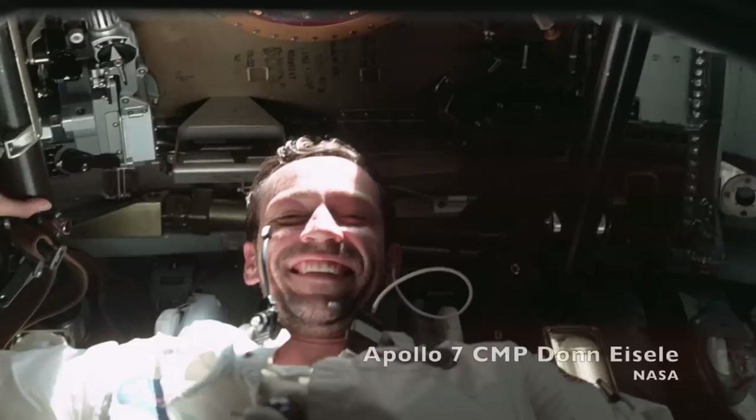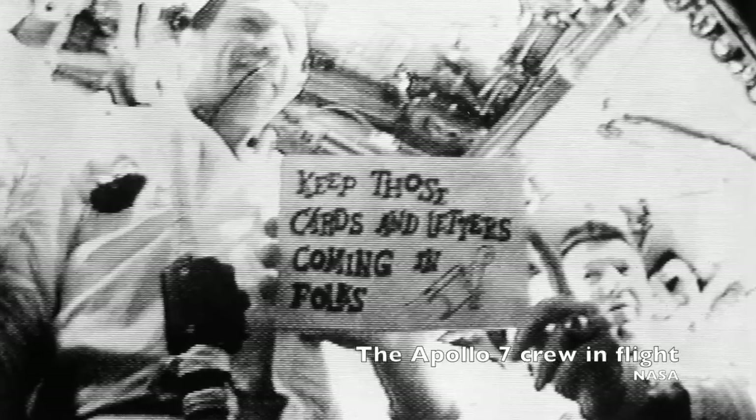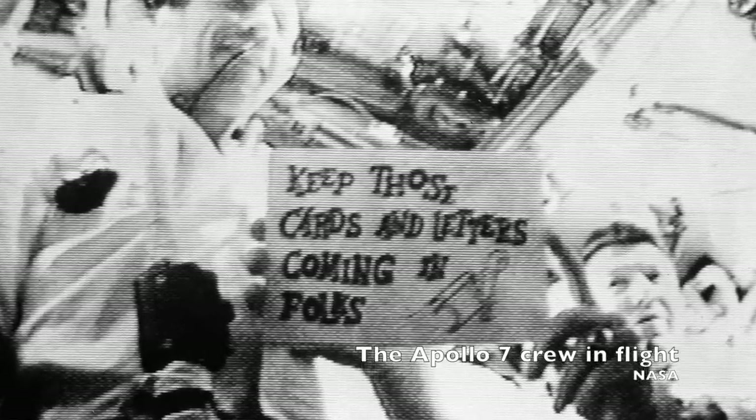With the end of the decade fast approaching, NASA recovered extremely quickly. In October of 1968, the first manned Apollo mission, Apollo 7, flew a textbook flight demonstrating that the redesigned Block II Apollo spacecraft was indeed ready to fly to the moon.